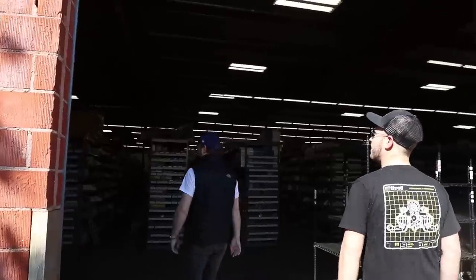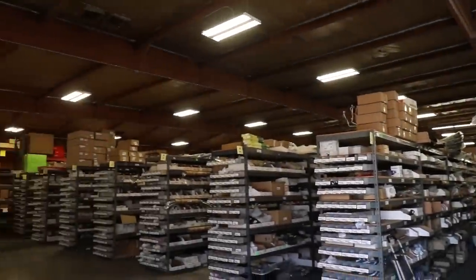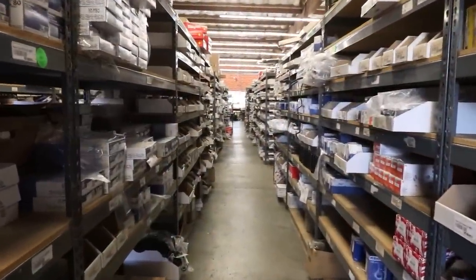If you guys have any questions about any of the cars you've seen in this video, feel free to post a comment and we'll do our best to give you the history and any extra information on those cars. This is what we stock on our website — we have probably about two and a half million parts. This is kind of where all the magic happens: the packing, shipping, and picking department. If you see a product and we have it in stock, it goes through all our guys here.